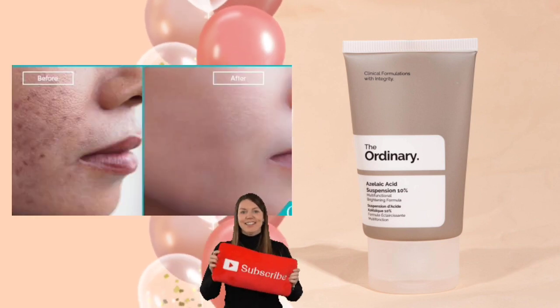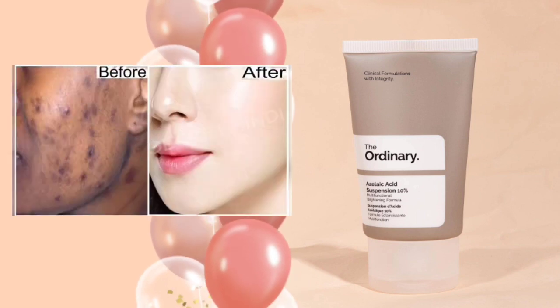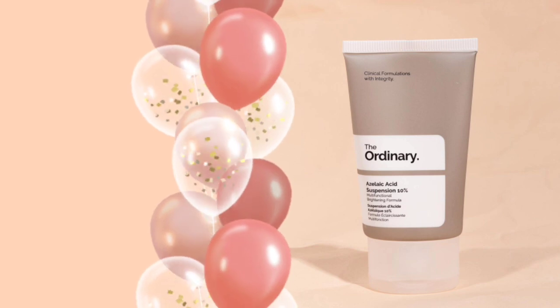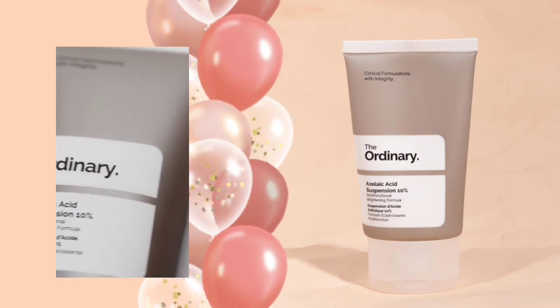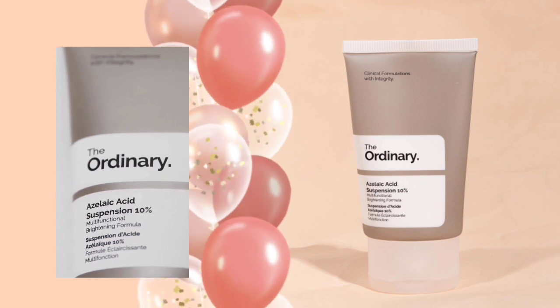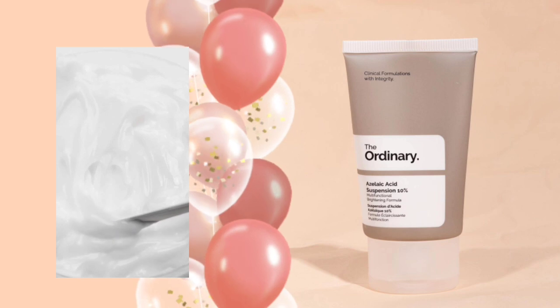Its main ingredient is azelaic acid 10%. Azelaic acid visibly brightens the skin tone, improves the evenness of skin texture, reduces the look of blemishes, and offers antioxidant support. Azelaic acid is naturally produced on skin and is an effective antioxidant with benefits for all skin types.